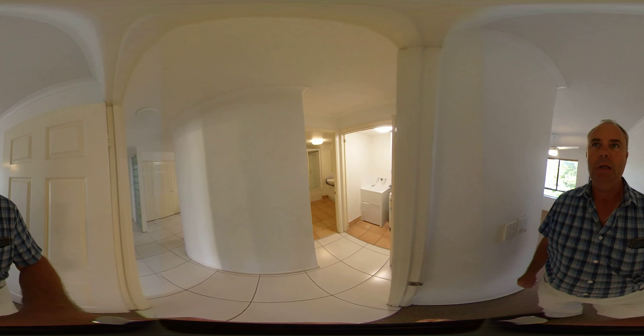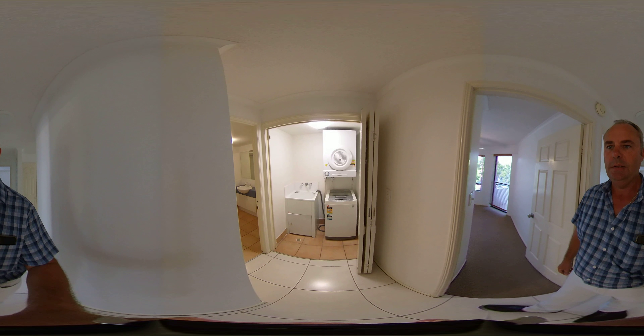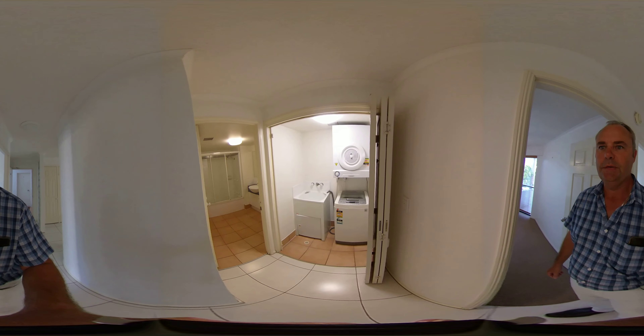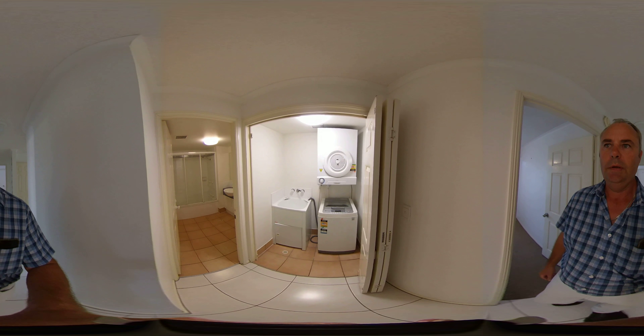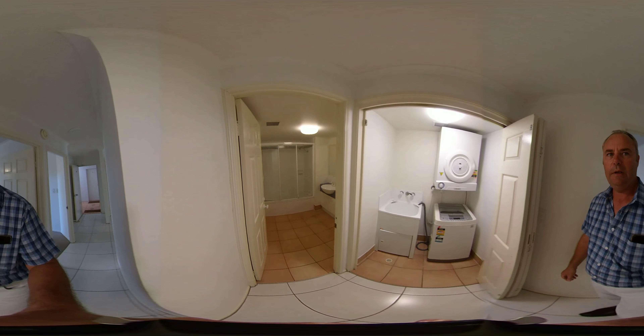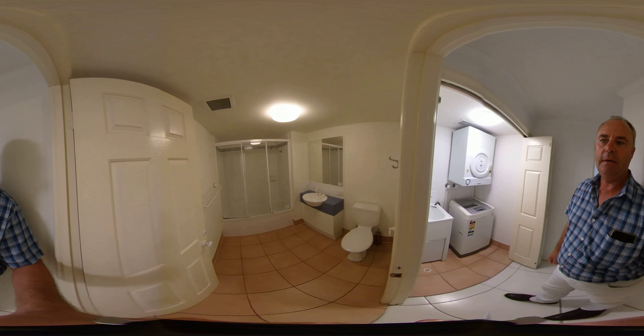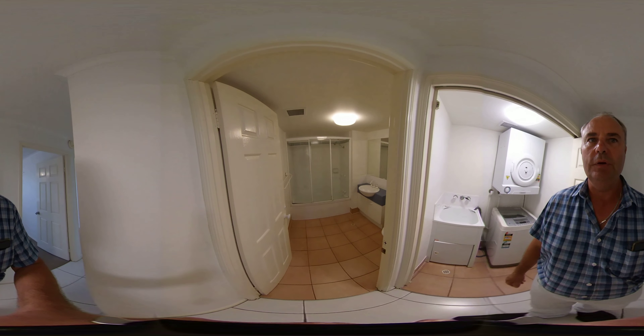This property is in the holiday letting pool and can obviously be used by owners for their own personal use as well. There's a laundry nook, and into the bathroom — shower over the bath, vanity, and that's the first of two toilets.